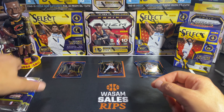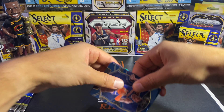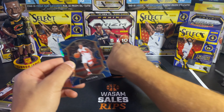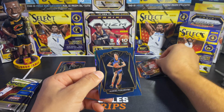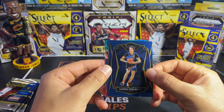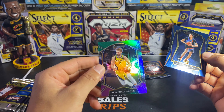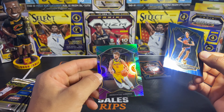Third pack: we got an OBI Toppin, some color backs, a Kyle Lowry, a Premier Level of Pokusevski — which is a good rookie — and then a Domantas Sabonis Concourse Prism, which looks like the green, blue, and purple. It's a prism card — not bad.